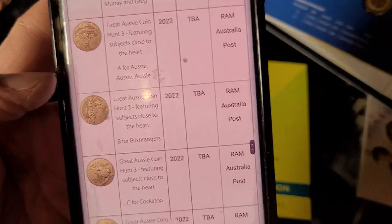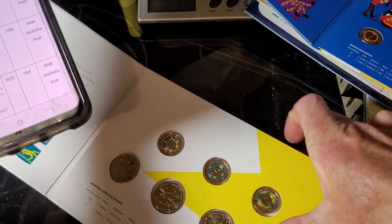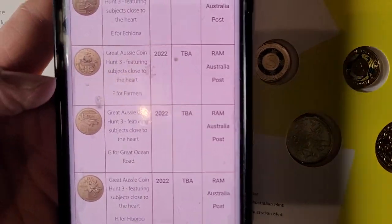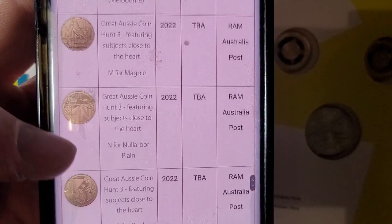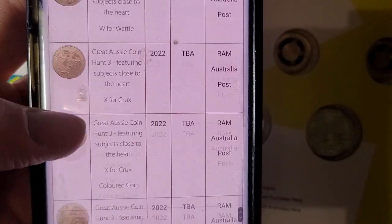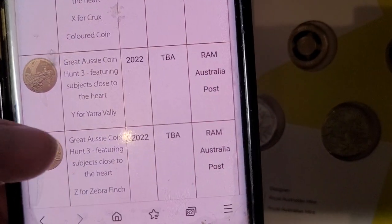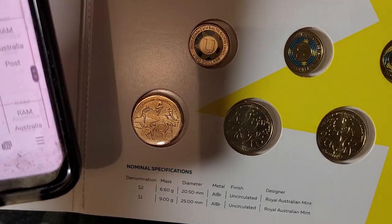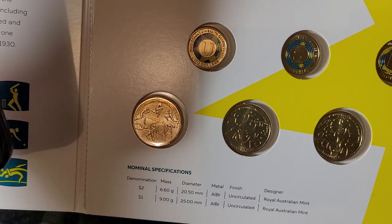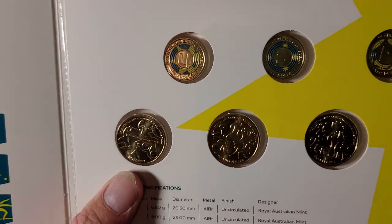For 2022 the mintage has not been updated on the Royal Australian Mint website. In the annual report, the alphabet ones had about 800,000. It doesn't look like they have these ones on the website at all — which isn't surprising, because some third-world countries are more up to date than the Royal Australian Mint.